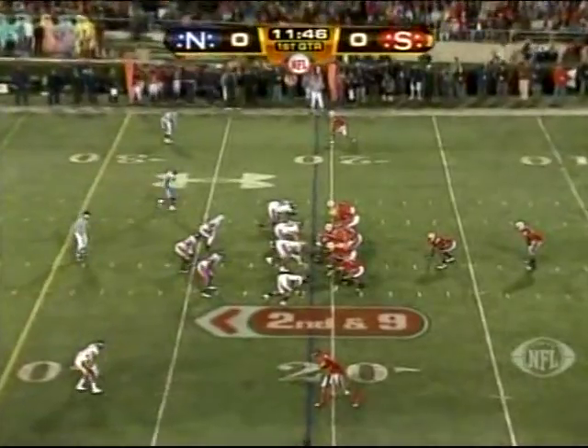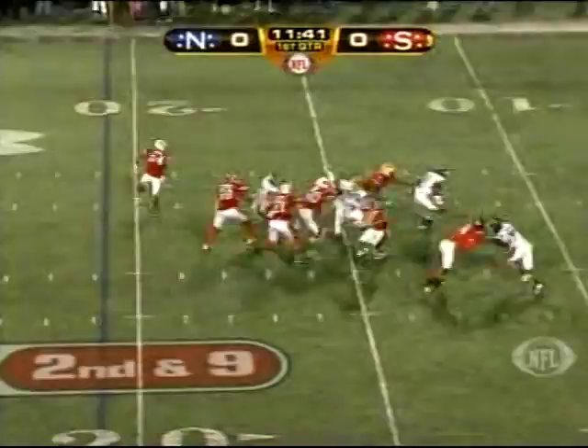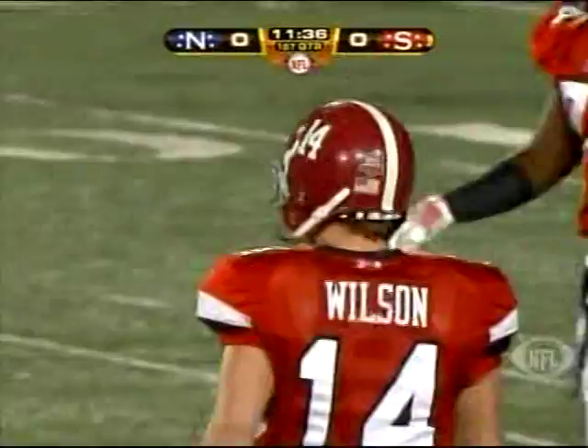And down defensive end a little bit more. English is playing both tonight. Second and nine, Wilson checks it down again to his fullback Quinn Johnson. That's his second catch, and they pick up the yardage, and he's got a first down.